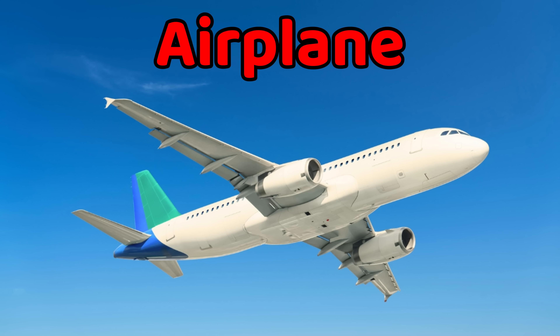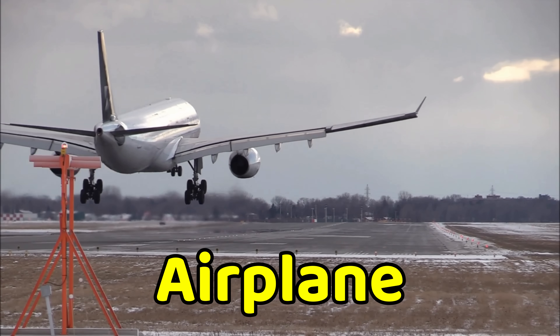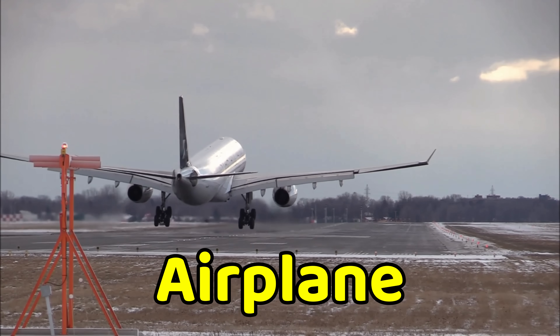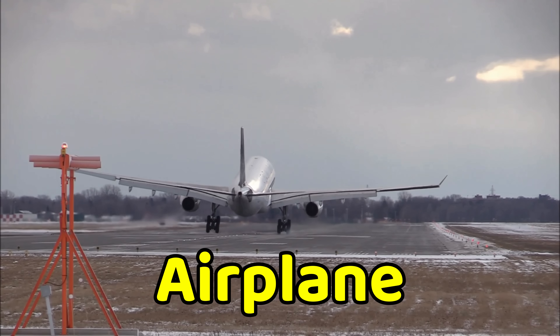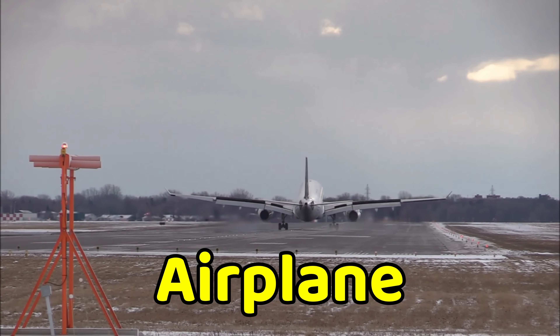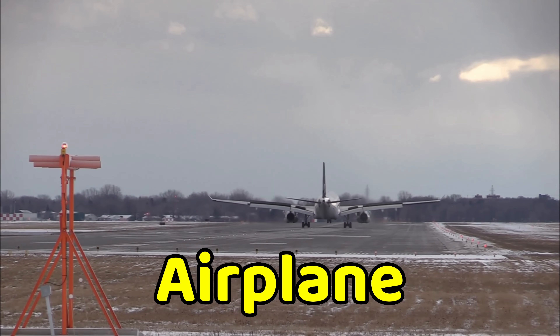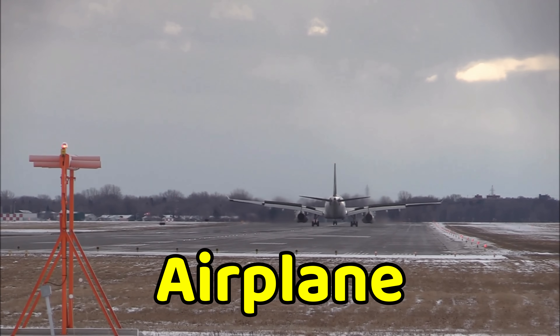This is an airplane. An airplane is a flying vehicle with wings that carry people and goods across the sky. It moves very fast and takes off from a runway. Airplanes are one of the quickest ways to travel long distances. Some airplanes are small, while others are huge and carry hundreds of passengers.